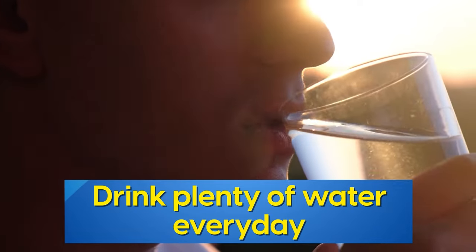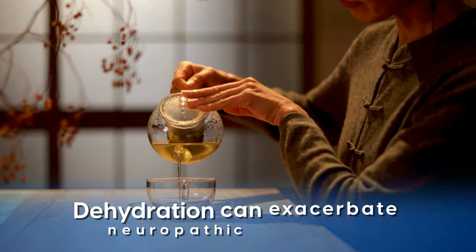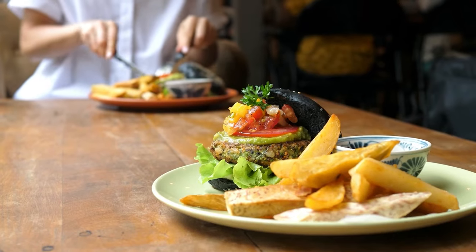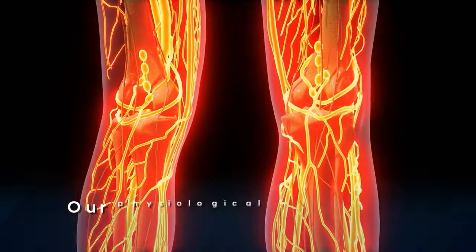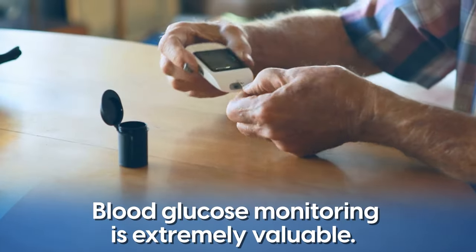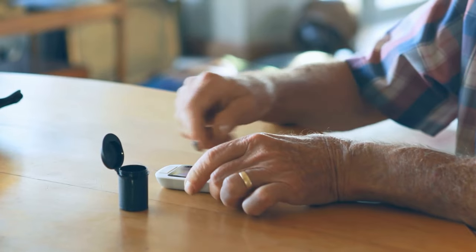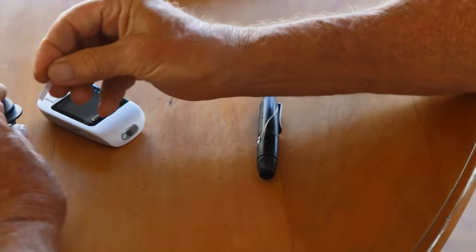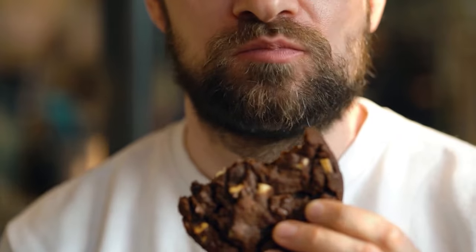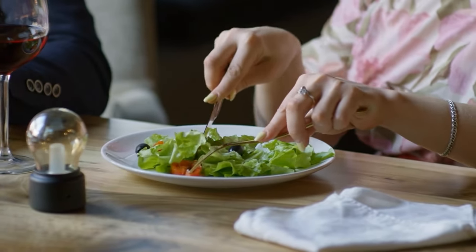Drink plenty of water throughout the day to maintain proper hydration, as well as herbal teas. Dehydration can exacerbate neuropathic symptoms, so it's essential to stay adequately hydrated. Finally, monitor your blood sugar levels regularly. People respond differently to food, exercise, medication, and supplements. Blood glucose monitoring is extremely valuable for understanding your own body — for example, person A might eat a sweet potato and experience an insignificant blood sugar increase, while person B spikes significantly and causes real damage. Understanding how your body responds to different foods can be one of the most empowering steps any diabetic can take.